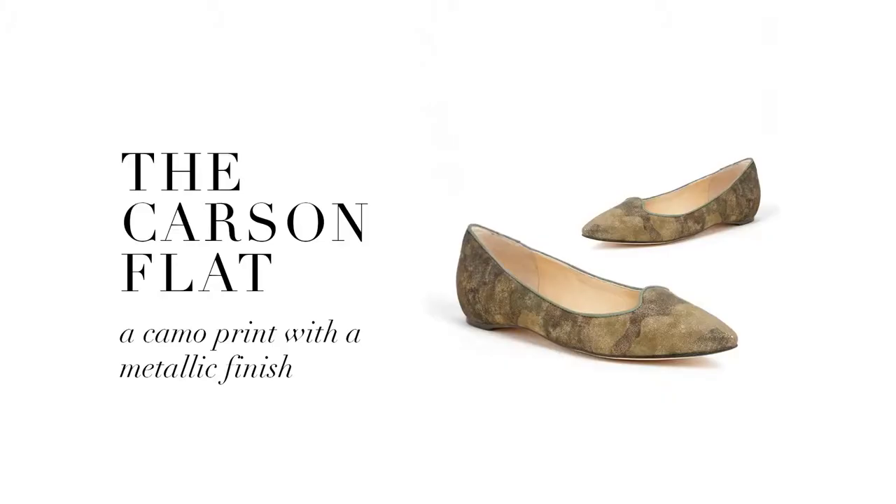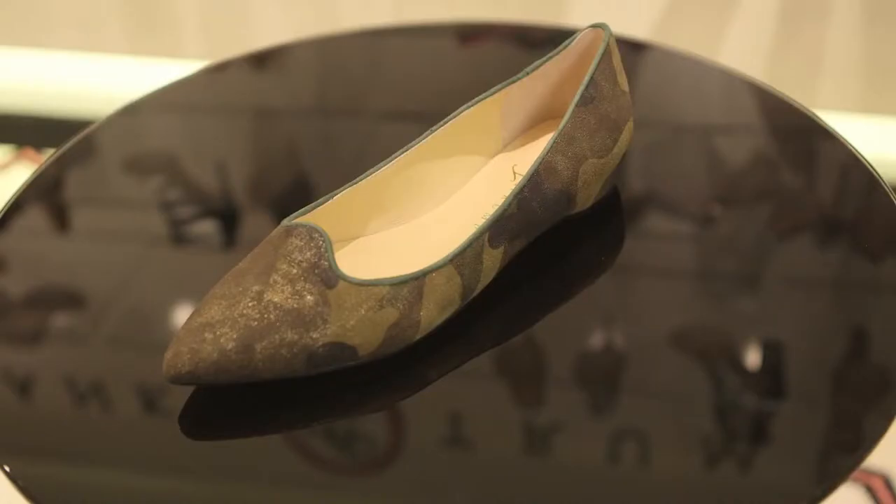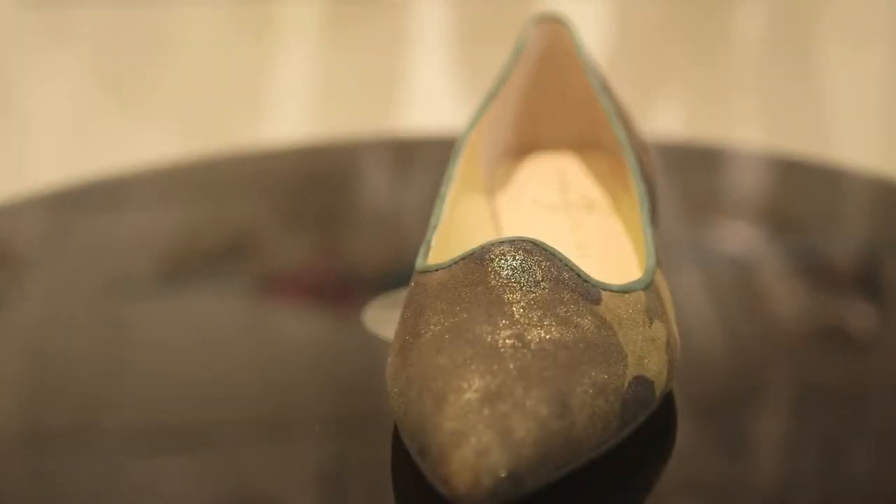The Carson flat is super chic. It's your classic smoking flat, but what I love about this particular style is the fact that it's colored in an amazing camo and it's got this incredible metallic finish. I think the Carson is just that perfect flat for the season.